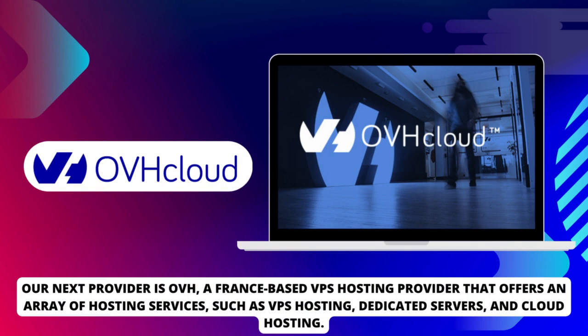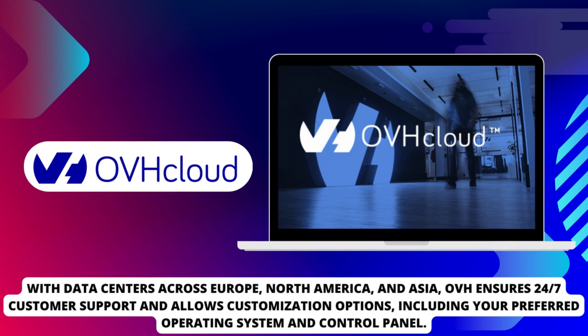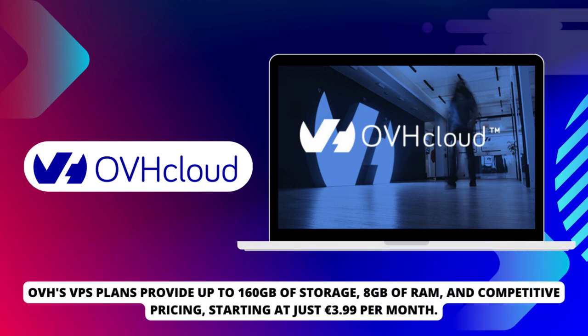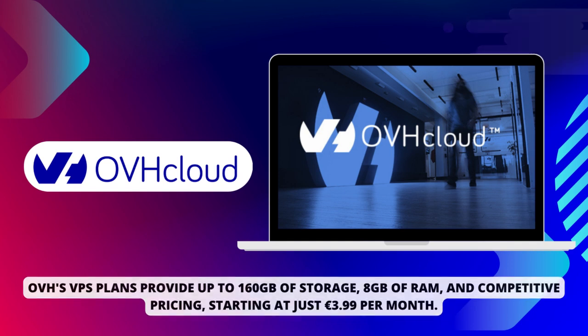Our next provider is OVH, a France-based VPS hosting provider that offers an array of hosting services such as VPS hosting, dedicated servers, and cloud hosting. With data centers across Europe, North America, and Asia, OVH ensures 24-7 customer support and allows customization options, including your preferred operating system and control panel. OVH's VPS plans provide up to 160GB of storage, 8GB of RAM, and competitive pricing, starting at just €3.99 per month.